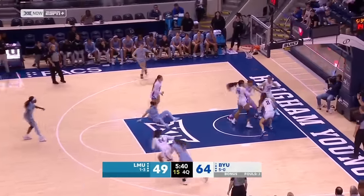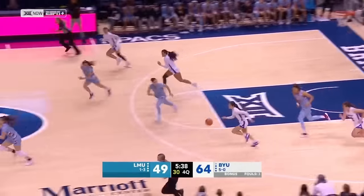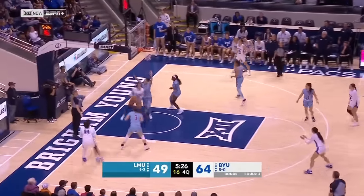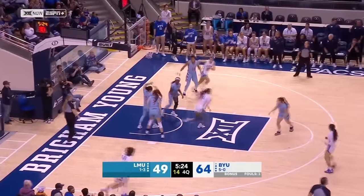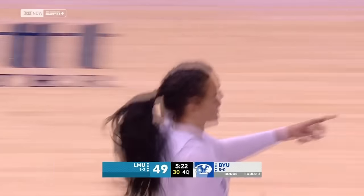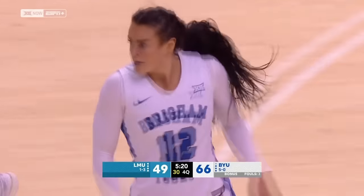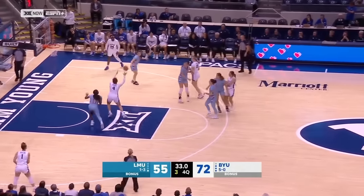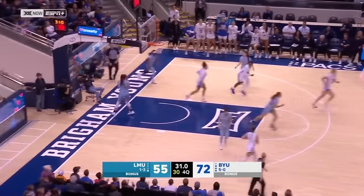Rodriguez goes baseline, blocked from behind by Kaylee Smiler — the Kiwi. Volatia inside to Gustin, reverses up and in. Lauren Gustin: 14 points, 13 rebounds. They don't care what the score is and what time is on the clock — that says a lot about Erica Hughes' team. Matavao to the rim.